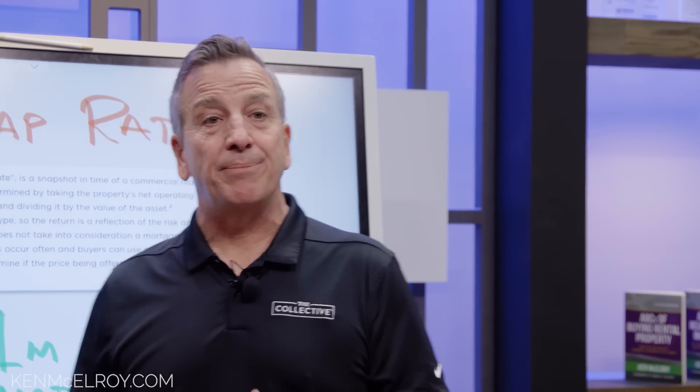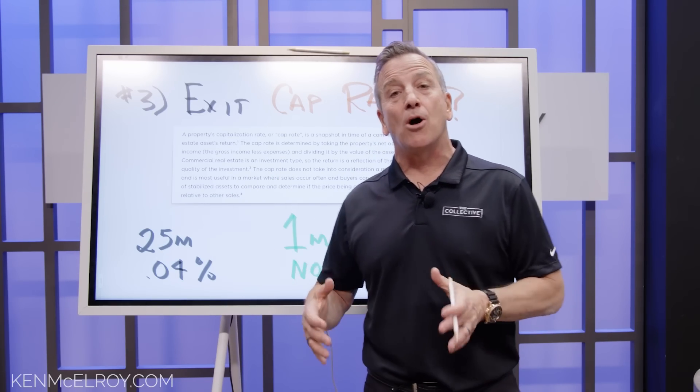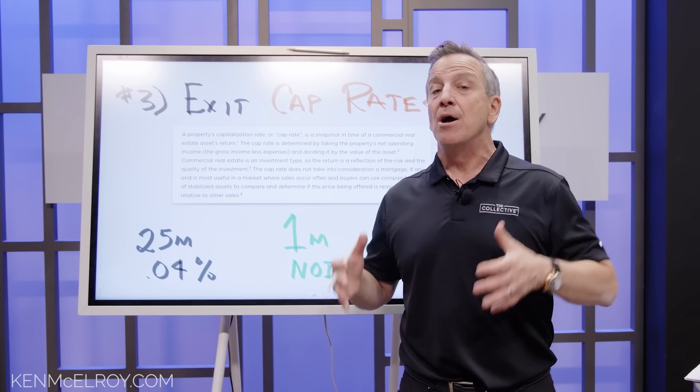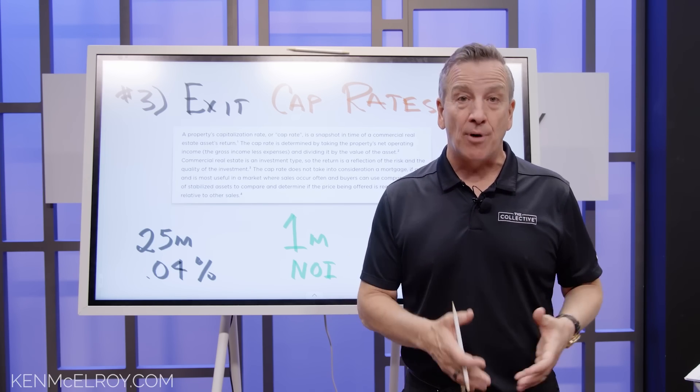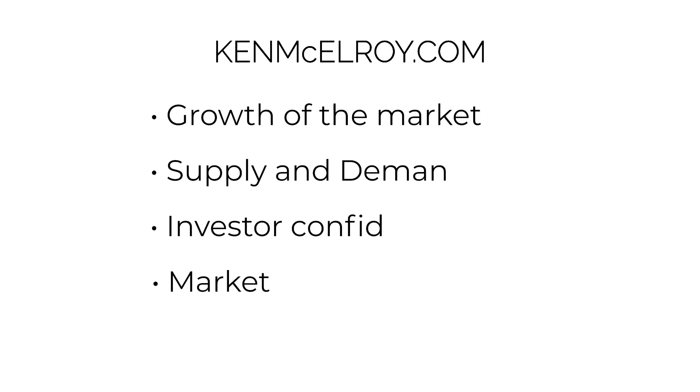There is a clear distinction between cap rates and interest rates, and we know that interest rates are rising right now. The difference between interest rates and cap rates is called a risk premium, and a lot of investors look at that risk premium before they invest. While interest rates and cap rates are not directly correlated, interest rates have a big factor on what people can and are willing to pay for property in the future. Rising interest rates are generally bad for property values, but there are other factors like growth, supply and demand, investor confidence, and market liquidity.